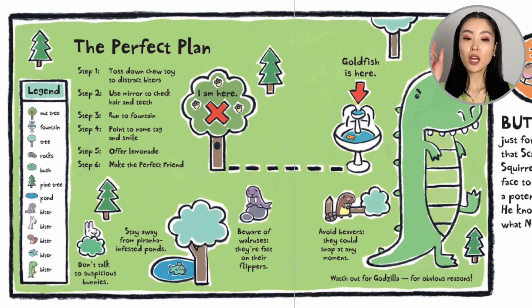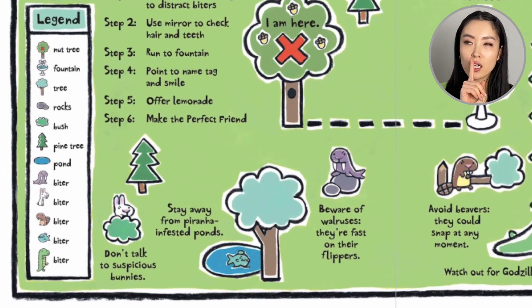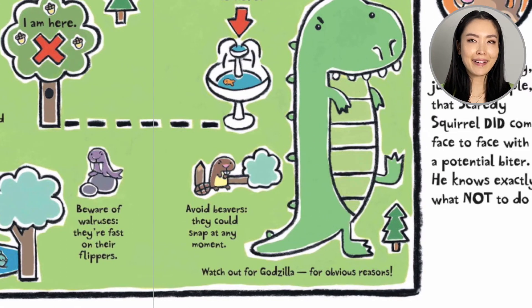Now for the perfect plan: Step one, toss down chew toy to distract biters. Step two, use mirror to check hair and teeth. Step three, run to fountain. Step four, point at name tag and smile. Step five, offer lemonade. Step six, make the perfect friend! And on the way: don't talk to suspicious bunnies, stay away from piranha-infested ponds, beware of walruses — they're fast on their flippers — avoid beavers, they could snap at any moment, and watch out for Godzilla, for obvious reasons.